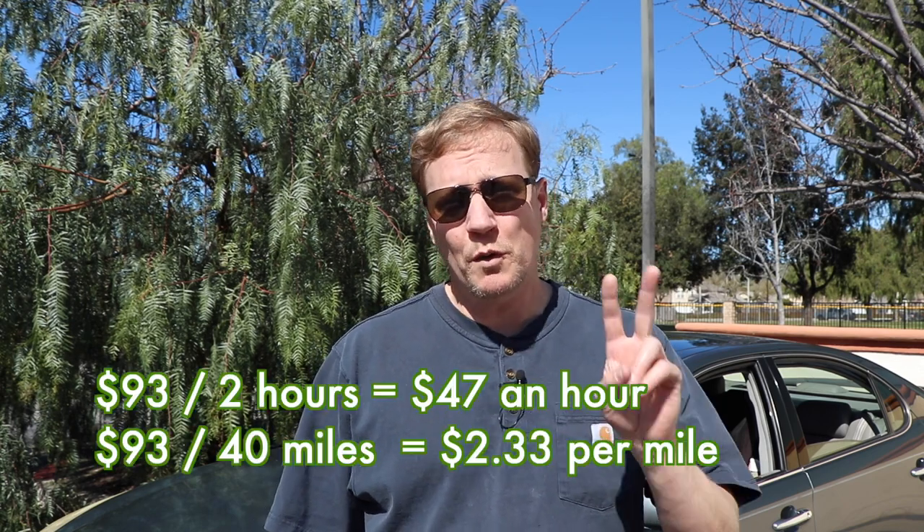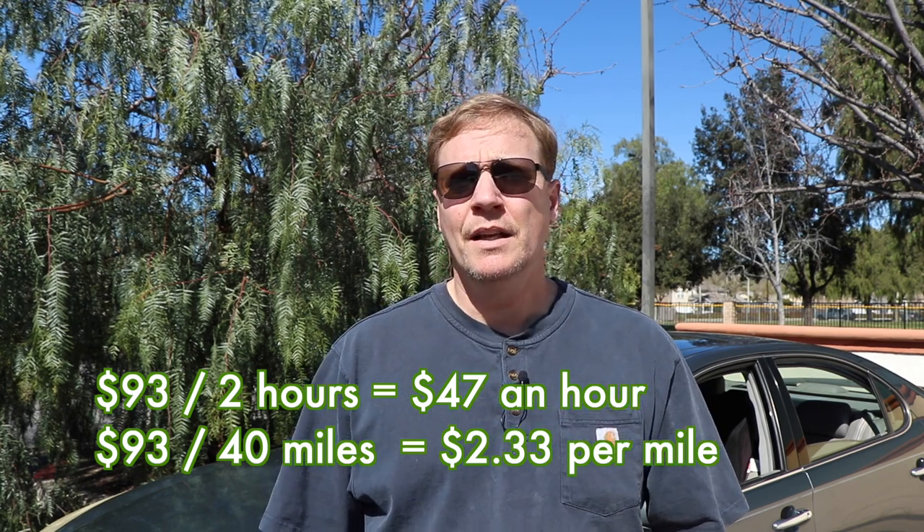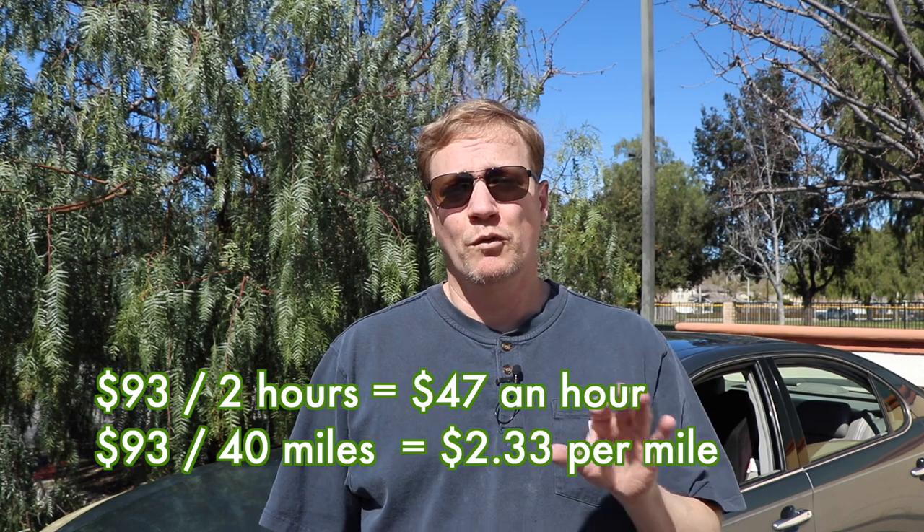It only took 2 hours to do, and I drove a max of maybe 40 miles, so these kinds of orders are really great.